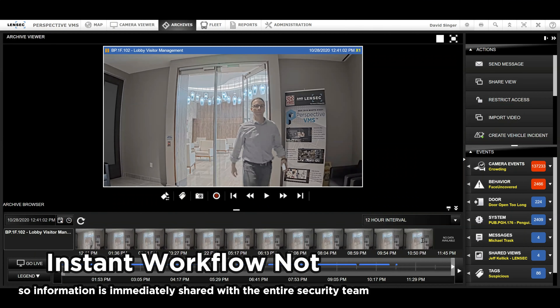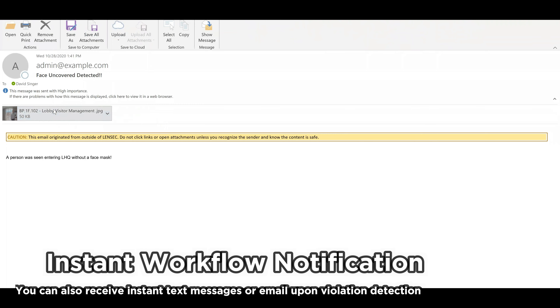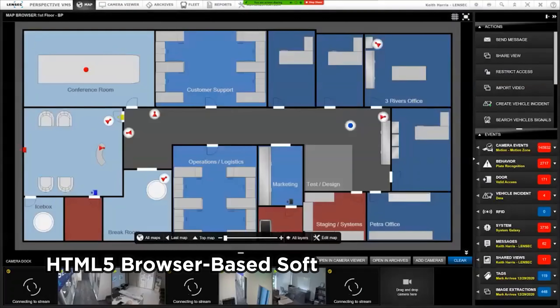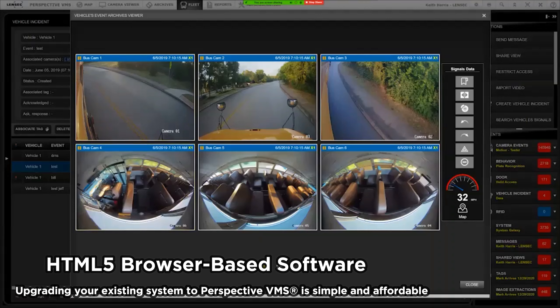By using the workflow feature within Perspective VMS, automated reports can be sent to the proper channels, so information is immediately shared with the entire security team. You can also receive instant text messages or email upon violation detection.